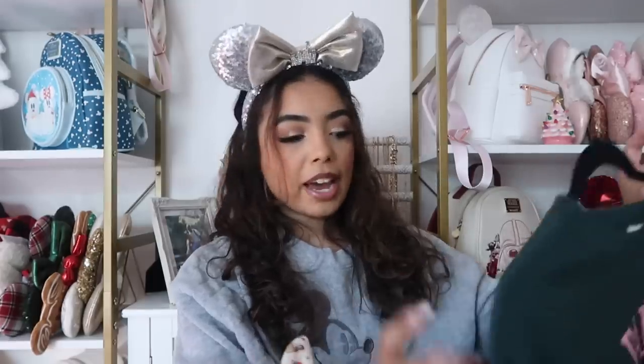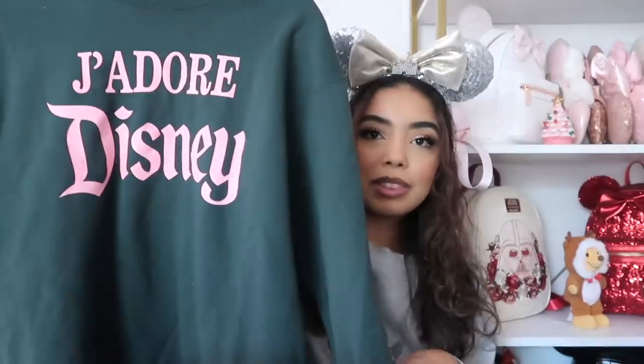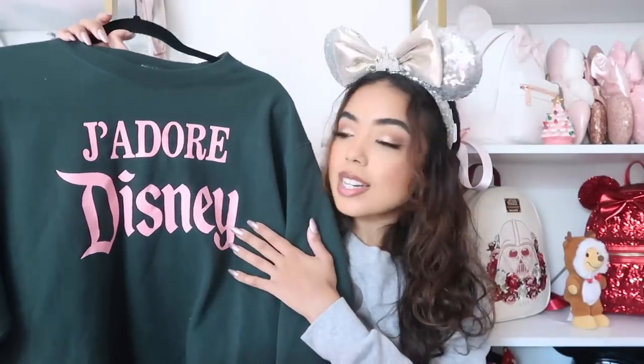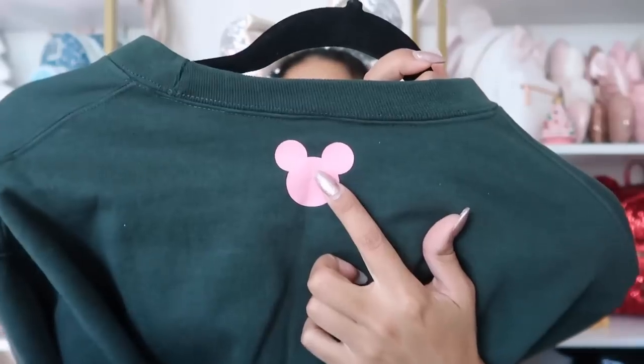This sweatshirt is from Powerline Project — the only item I have from them. I bought this green one because I saw people on Instagram wearing it and looking cute. It says 'j'adore Disney' with pink writing. They have other options too — a white one with black writing that has classic Minnie vibes. On the back it has a little pink Mickey. Size large, of course.